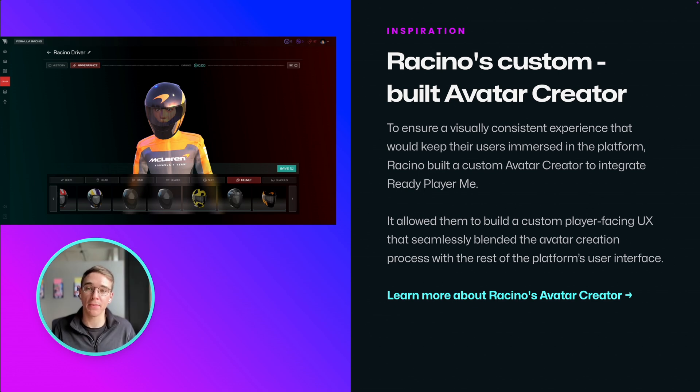With our latest API and SDK updates, developers can create their custom avatar creation experience that fits the design of their app or game. And that's exactly what Racina have done — learn more about their custom-built avatar creator on our blog.